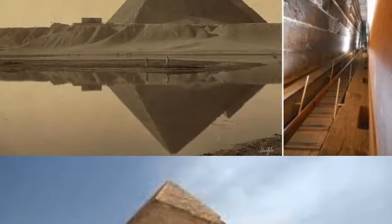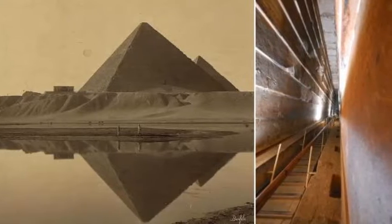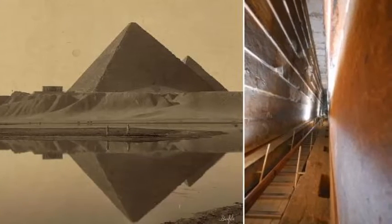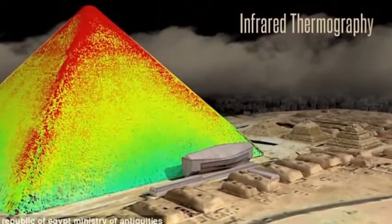Ancient methods have been used to explore pyramids. During the exploration of some tunnels, the caliph al-Mamun began exploring the pyramid in search of treasures. The Egyptologists in the 19th century blasted holes through the walls of pyramids with dynamite.